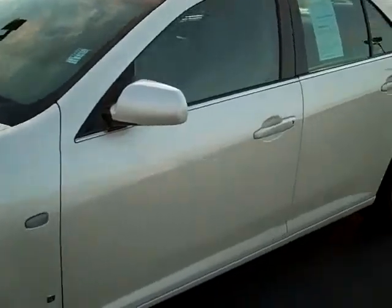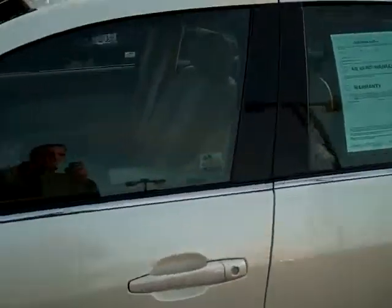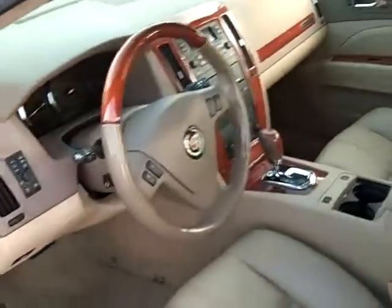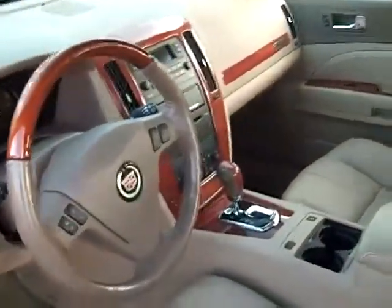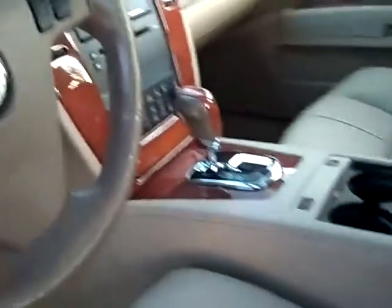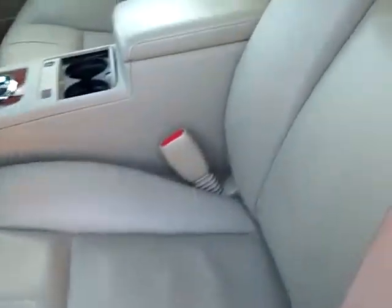This Cadillac STS has leather interior, power sunroof, automatic with sport mode. You got the Bose sound system, OnStar, steering wheel controls, cruise control, and power memory driver seat.